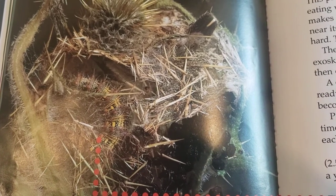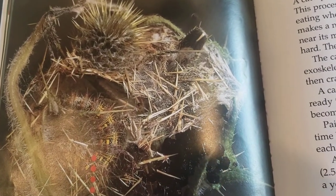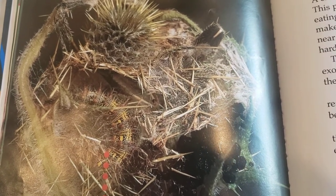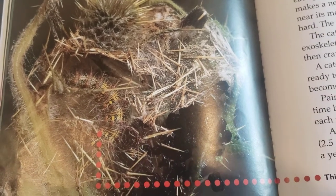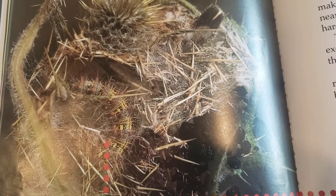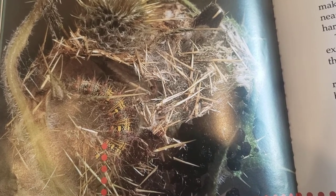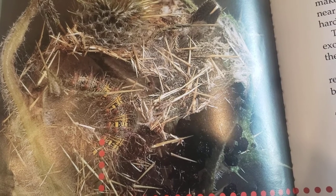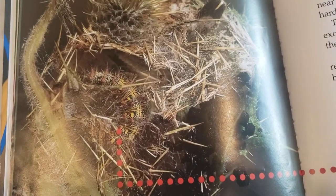The exoskeleton splits and the caterpillar crawls out of its old covering. A caterpillar eats and grows and then it's ready to molt again — the new exoskeleton becomes tight and very hard. Painted Lady caterpillars molt five times. The time between each molt is called an instar; after each molt the caterpillar is in a new instar. The caterpillar is black with a yellow line down each side of its body. This is a picture of the caterpillar inside its nest, getting ready to molt.